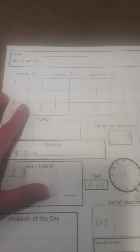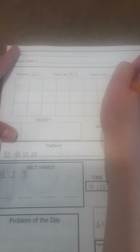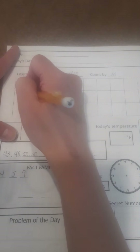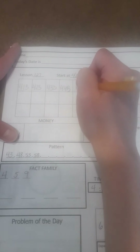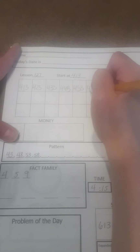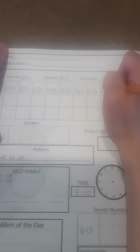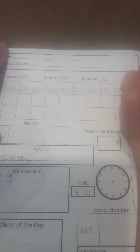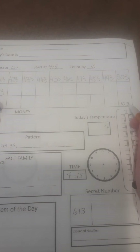127. We are going to start at 413, and this time we are counting by tens. So here's my tens place value: 423, 433, 443, 453, 463, 473, 483, 493, 503, 513. And I know you can keep going with that until you reach 703.